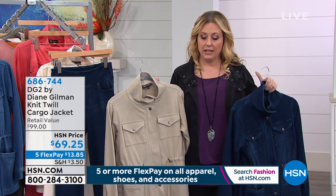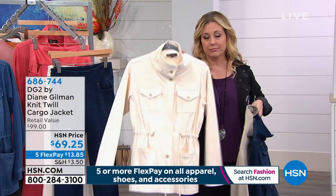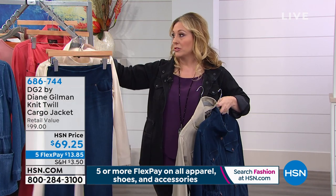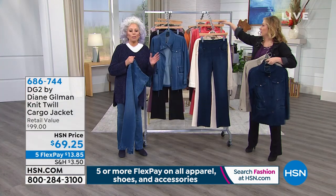I have an update on the jacket — 100 left in the cream, so last call on the cream. All sizes in the terracotta, but there are only 300 left in the jacket. And that color is a beautiful pedicure coral.